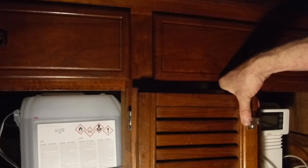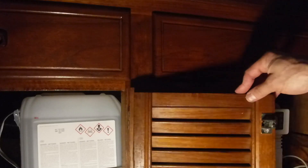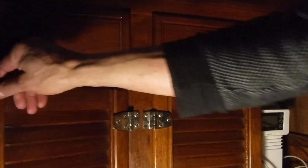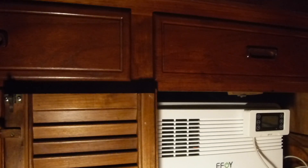Nice tidy installation. That is the methanol cartridge there that runs it. This methanol cartridge contains, I believe, just about 12 kilowatt hours worth of electricity as you run it through the fuel cell. The fuel cell is really astonishing — it is practically silent. There's a tiny little computer fan here that kind of cycles up and down. It makes a little bit of heat, but hardly more than a person breathing.